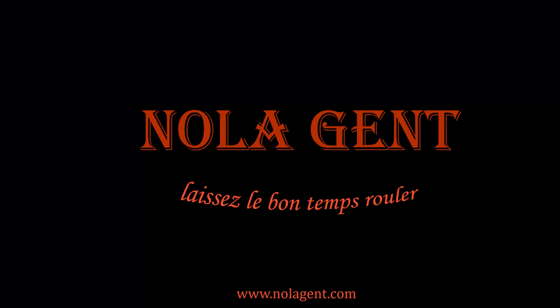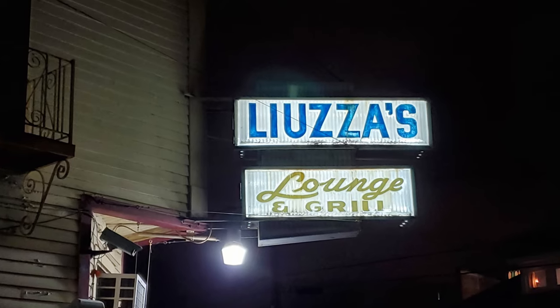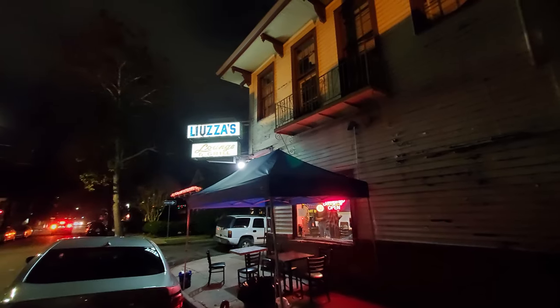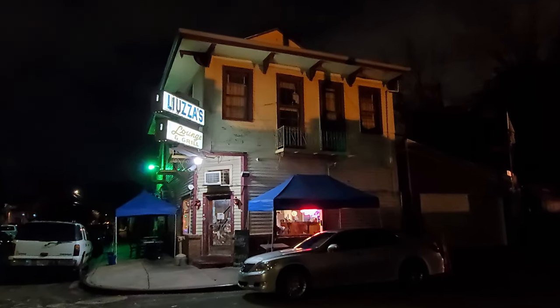Nolajent here at Lauza's by the Track. Good stuff in here! Welcome to Nolajent — let the good times roll. In this episode of our restaurant review vlog, we are visiting the famous New Orleans bar and restaurant Lauza's by the Track, which is a great neighborhood restaurant popular with locals and tourists alike.